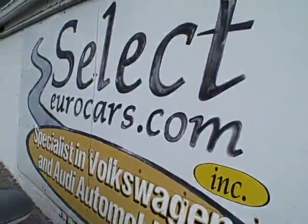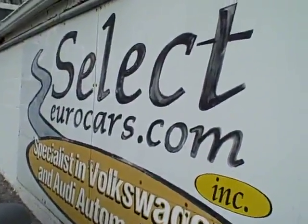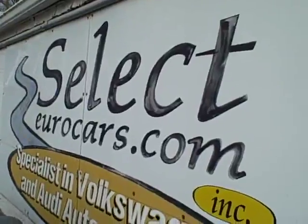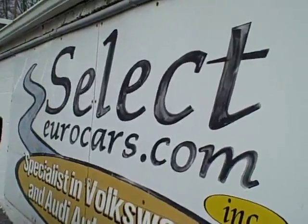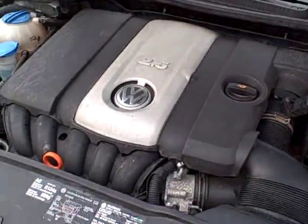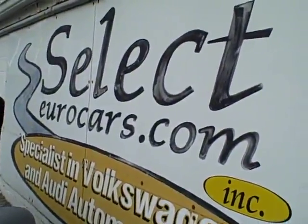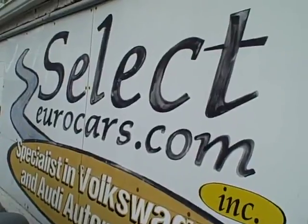This vehicle is sold here at Select Eurocars, and we have extended service contracts that can protect it for five years or an additional 100,000 miles. I'm speaking of the Alpha Plus program — you can read about it on our website, selecteurocars.com, by clicking on warranty and then on the Alpha program. For those who need financing, with excellent credit we may beat your favorite bank or credit union rates and terms, and those with excellent credit may be able to finance the service contract as well, or a large part of it.